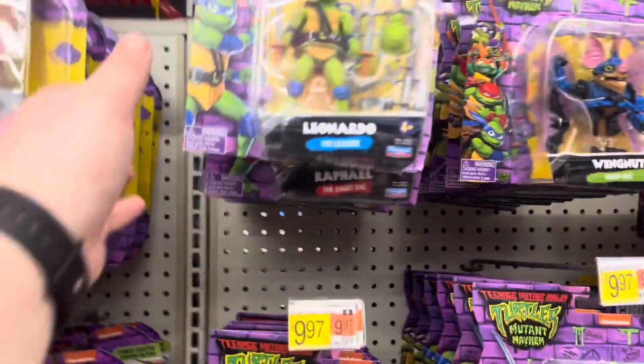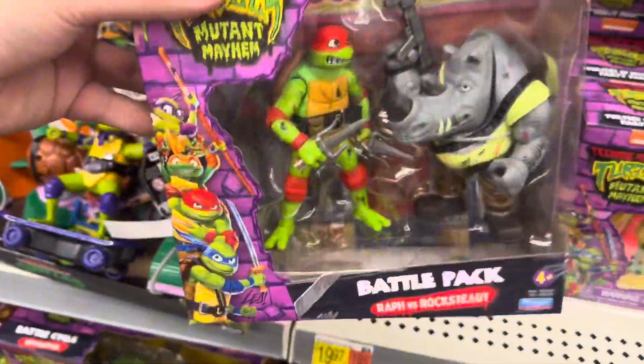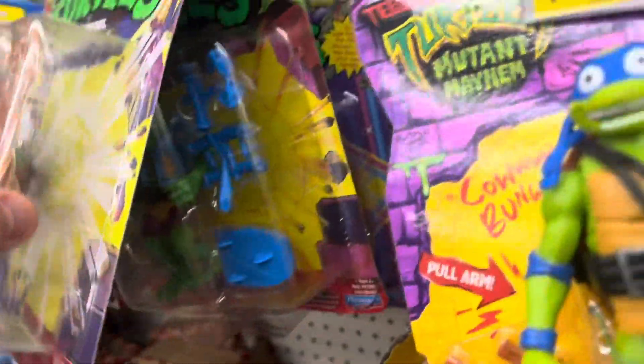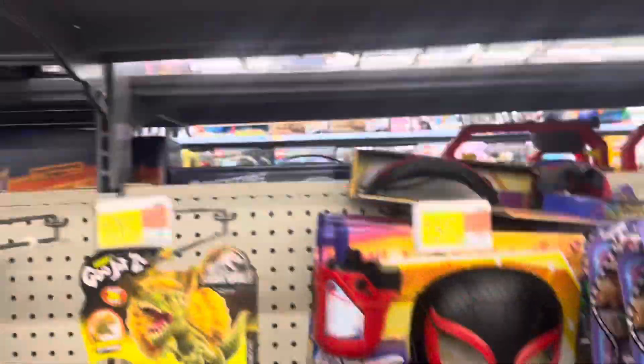We're in the toy aisle starting with the Ninja Turtles. They got the four turtles, Genghis Frog, Wing Nut — another Wing Nut — basic four-turtle stuff. Mutant Mayhem, the exclusive two-packs, the disguise four-pack, the Fuglers out of box — we did not do that, disclaimer. They got the plushies and Master Splinter, but no turtle tots. I don't see the original 2003 re-releases anywhere, which is unfortunate as I'm really looking for those. It's mostly all movie Star Turtles here.